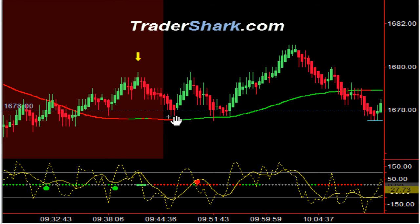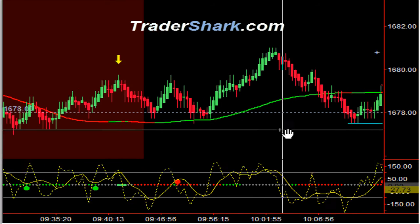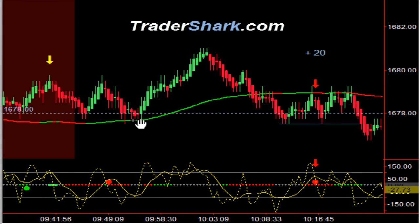Nice pullback into our moving averages and continuation higher. We had news right here at 9:55 — a consumer sentiment report. It was within consensus range, so it really was pretty much a non-market-moving event.